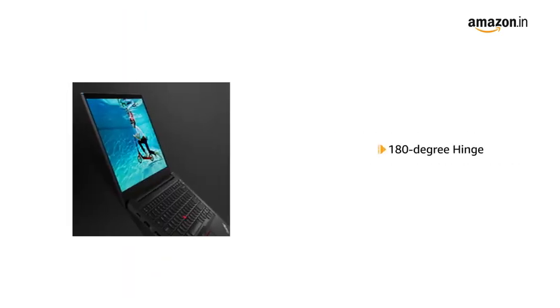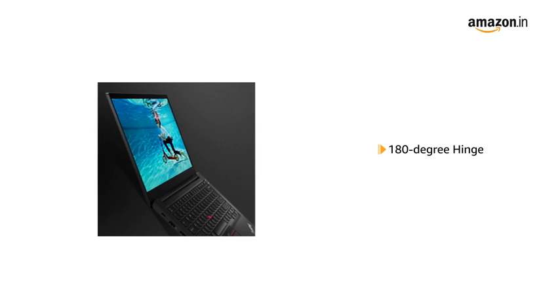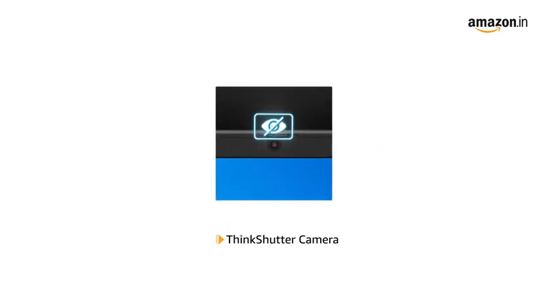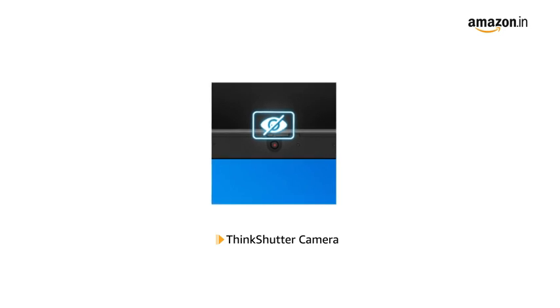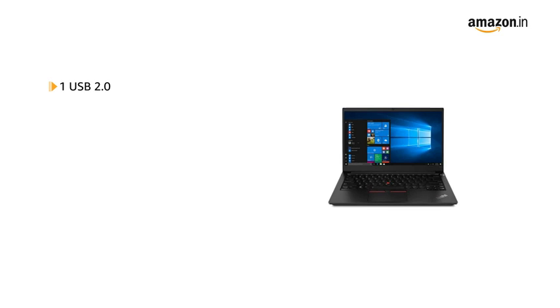It also comes with a 180-degree hinge to give the screen greater flexibility and prevent accidental damage. The laptop features a ThinkShutter camera for privacy from hackers and intruders.